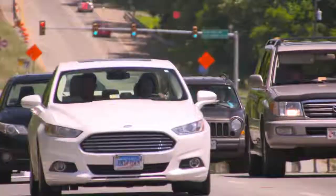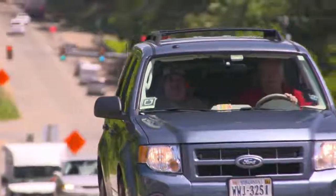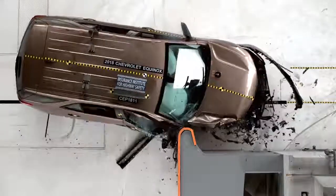Drivers and front seat passengers should get equal protection in small overlap crashes, regardless of what side of the vehicle the impact point is on. In 2017, the Institute launched the passenger side small overlap crash test. The goal is to ensure that changes made by manufacturers to improve driver side performance are also being made to the passenger side in cases where there is an impact on the passenger side.